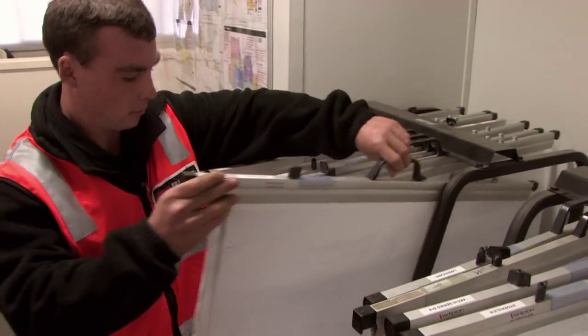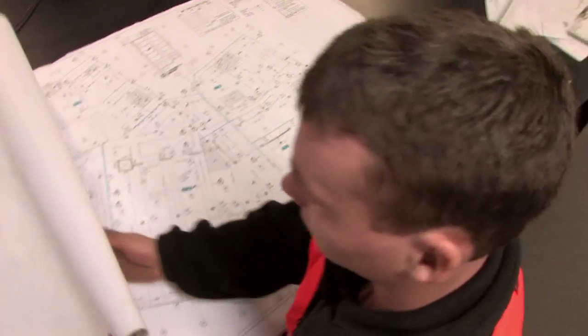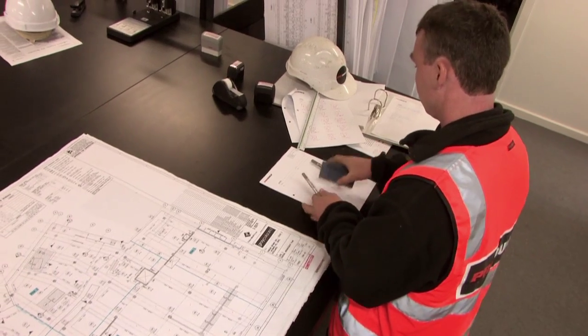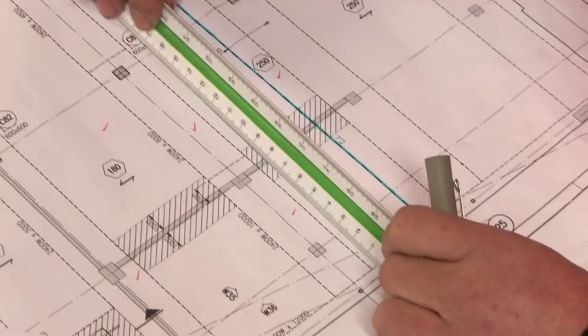I'm working on the Kingdon Battenham project down in Docklands in Melbourne. One of my main tasks is to work out the concrete quantities for the concrete pours, which are the floors throughout the building. I've got 2.4 by 17.